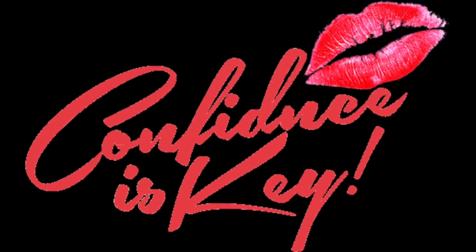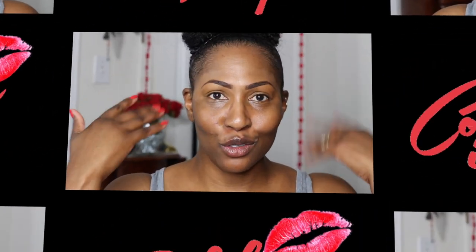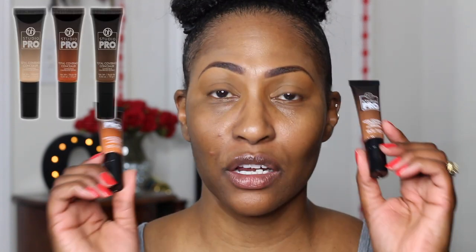Hey everybody! I'm really, really excited about this particular product because I literally just heard about it and I don't know why they didn't do more marketing on it, but it is the BH Cosmetics Studio Pro Total Coverage Concealer.